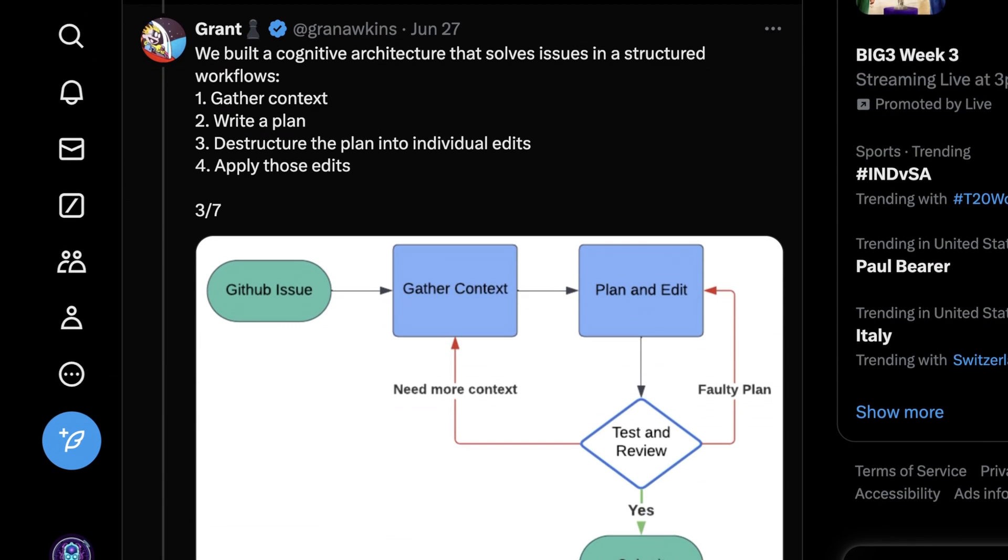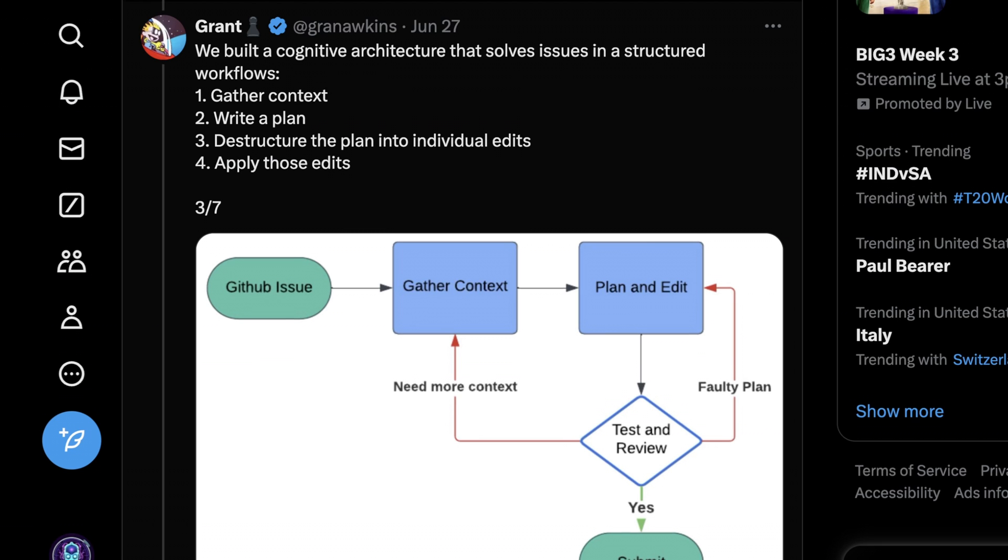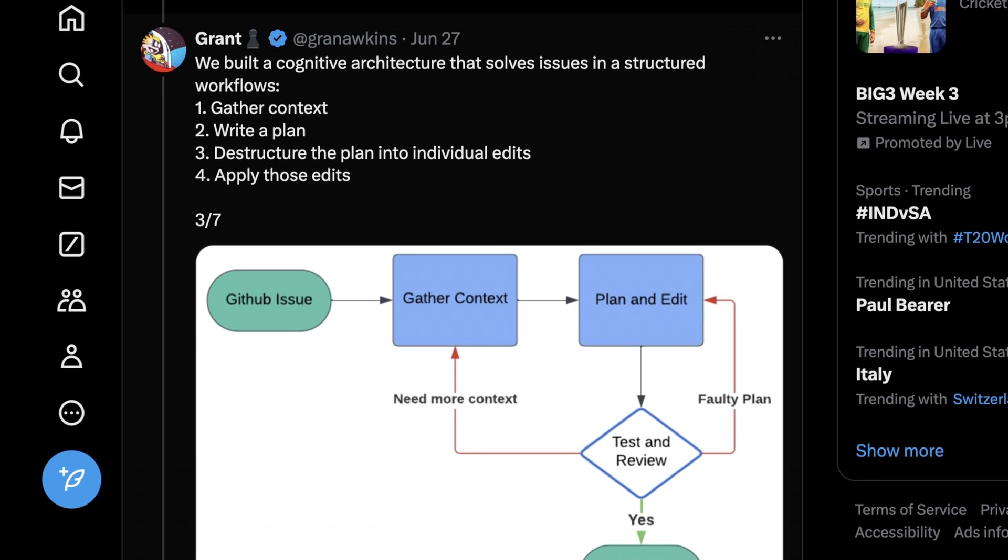The architecture is actually pretty straightforward — sometimes these systems are wildly complex, but this one isn't. They call this a cognitive architecture. The first step is looking at the GitHub issue and gathering context. Then it figures out a rough plan and writes out what it's planning to do. Then it thinks about how to break this into smaller tasks — basically destructuring the plan into individual edits, which often means picking which files it actually needs to change.